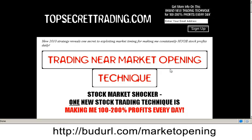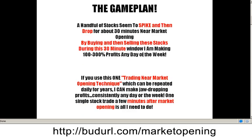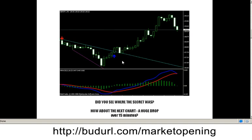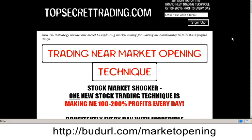The product is called Trade Near Market Opening Technique — Stock Market Shocker — claiming to make 100-200% profits every day, consistently, with incredible accuracy. It would be interesting to learn his game plan. He's giving out the secret to this day trading method of doing something very specific near market opening.